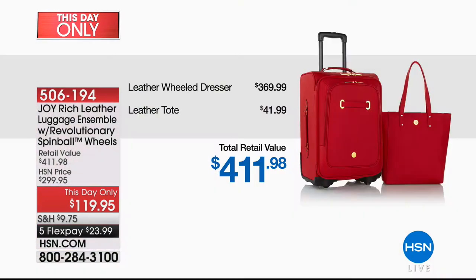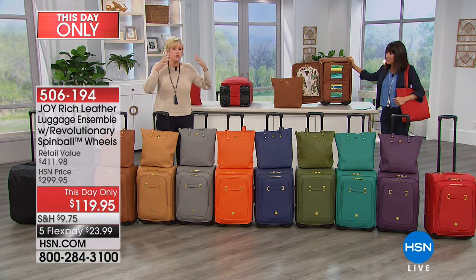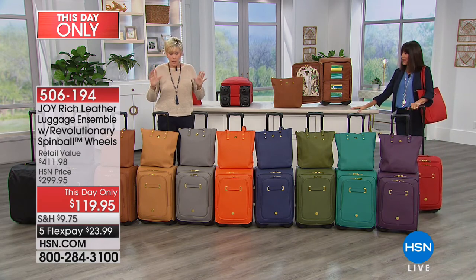Look at the value of what you're getting today in our This Day Only — and This Day Only means only today. The leather wheeled dresser is $369.99 alone, $41.99 for the tote — $411.98 total — and you're getting all of it for $119.95 and five flex. We're limited on quantity, with only about 200 to 300 of each of these gorgeous colors. So when it's gone, it's going to be gone.